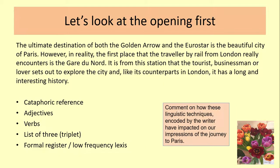Moving swiftly on, let's look at the opening. On the PowerPoint slide you've got the opening of the text — you can also find it in the anthology. The writers say: 'The ultimate destination of both Golden Arrow and the Eurostar is the beautiful city of Paris. However, in reality, the first place that the traveller by rail from London really encounters is the Gare du Nord. It is from this station that the tourist, businessman or lover sets out to explore the city. And, like its counterparts in London, it has a long and interesting history.'